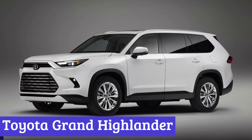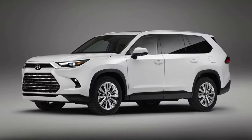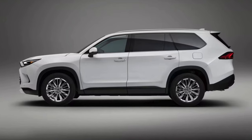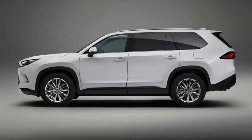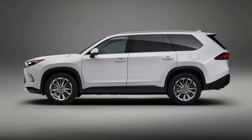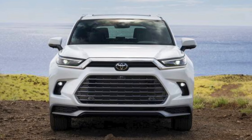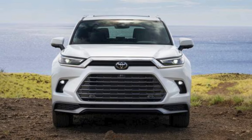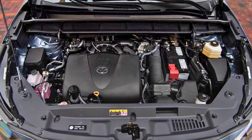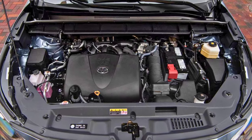Number 5: Toyota Grand Highlander. The 2024 Toyota Grand Highlander is here to shake things up. You've got more room than ever — like you could host a dance party in your car. With a whopping 97 cubic feet of space, you can comfortably fit in eight people. It comes with three powertrain options, including a 2.4-liter turbocharged four-cylinder engine pumping out 265 horsepower and 310 pound-feet of torque.